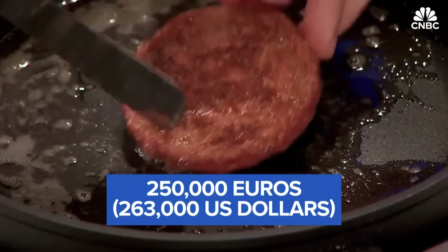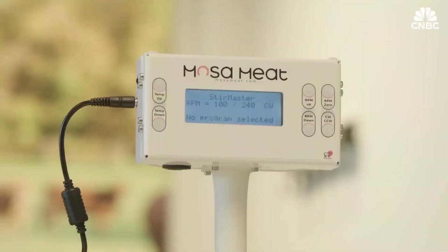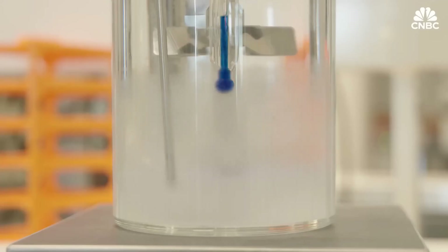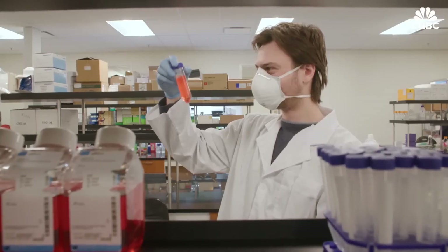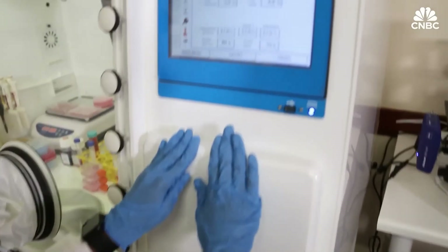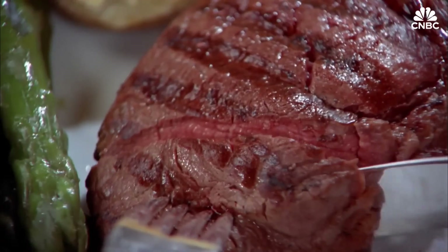With a fraction of the environmental footprint of traditional meat, lab-grown meat is gaining traction as major food companies and governments race to scale up production. Soon, it could become a regular feature in grocery stores and restaurants. It's not science fiction, it's the future of food, and it's happening now.